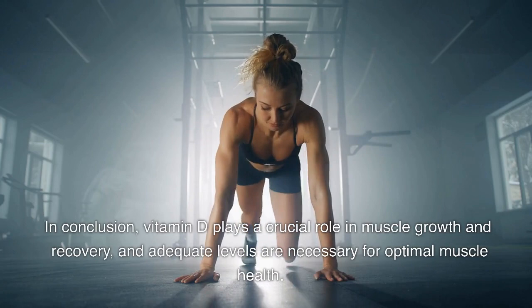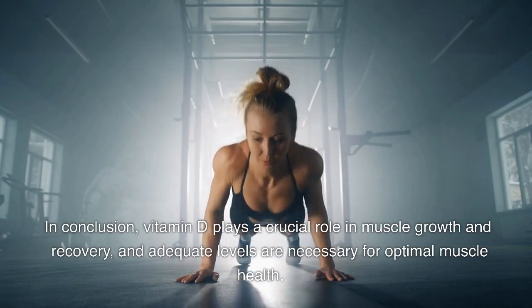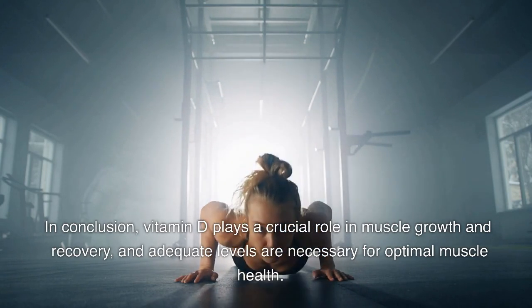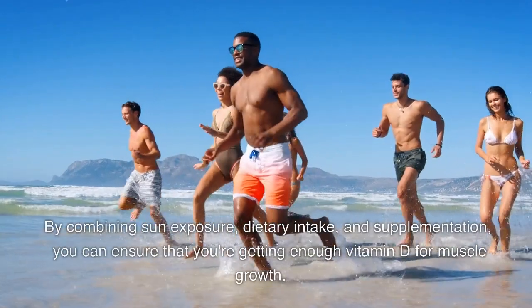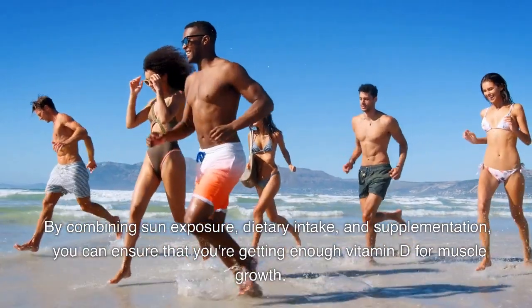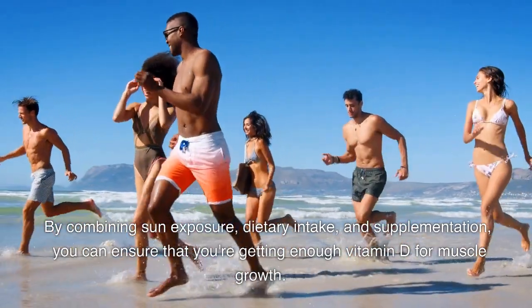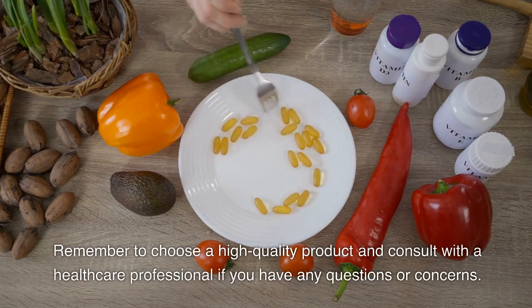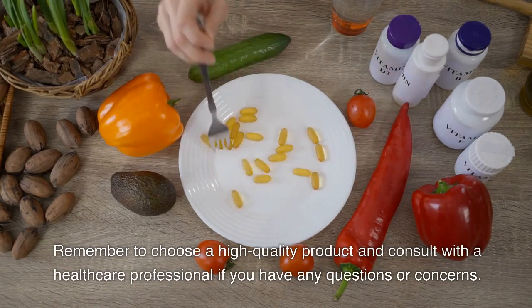In conclusion, vitamin D plays a crucial role in muscle growth and recovery, and adequate levels are necessary for optimal muscle health. By combining sun exposure, dietary intake, and supplementation, you can ensure that you're getting enough vitamin D for muscle growth. Remember to choose a high-quality product and consult with a healthcare professional if you have any questions or concerns.